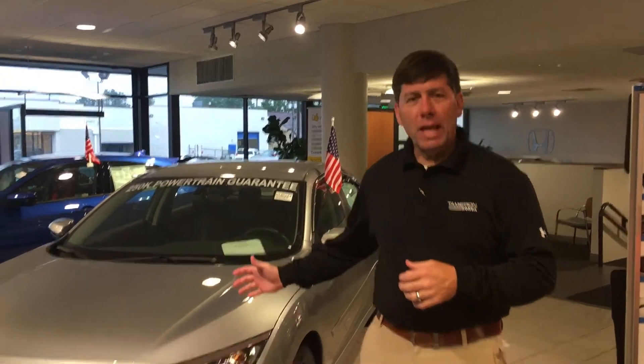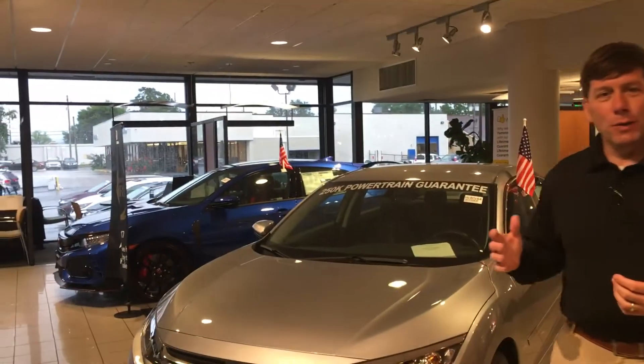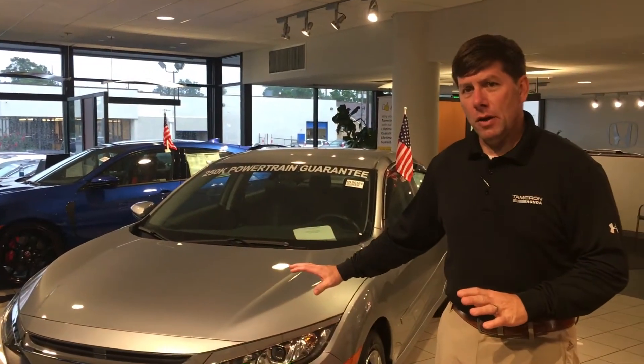Good afternoon Aaron. This is David Kaufman, Tamron Honda. I just want to thank you so much for your recent online inquiry on the 2018 Honda Civic. Just happened to have one here on the showroom floor on this rainy Thursday afternoon. I just want to show you a few of the features on it.